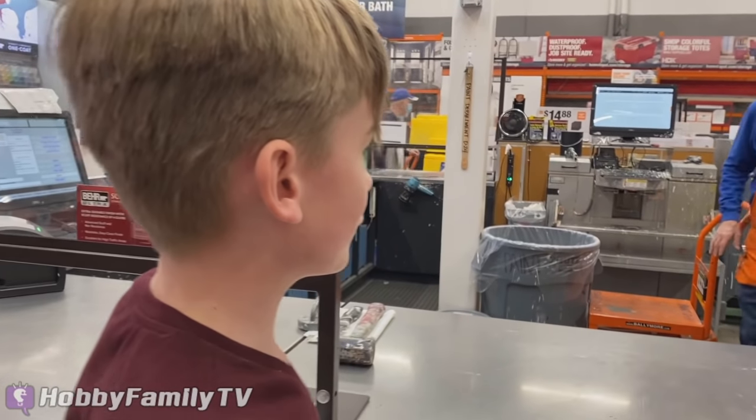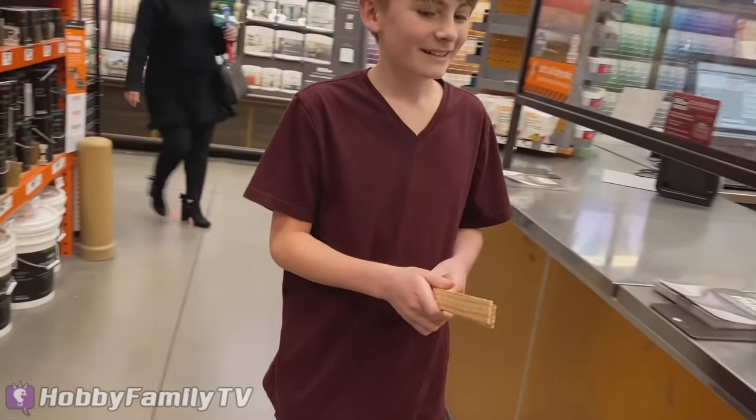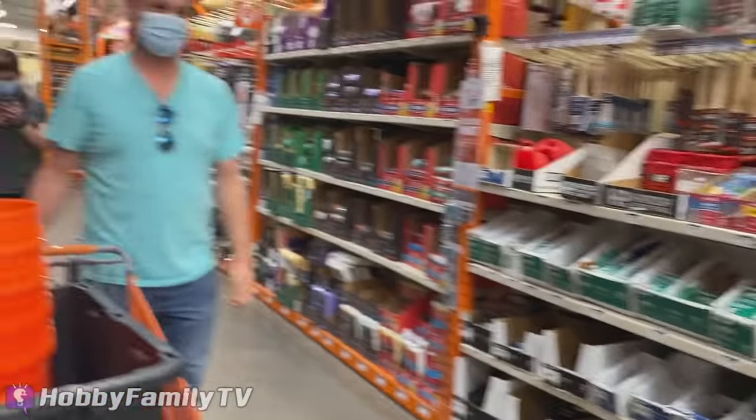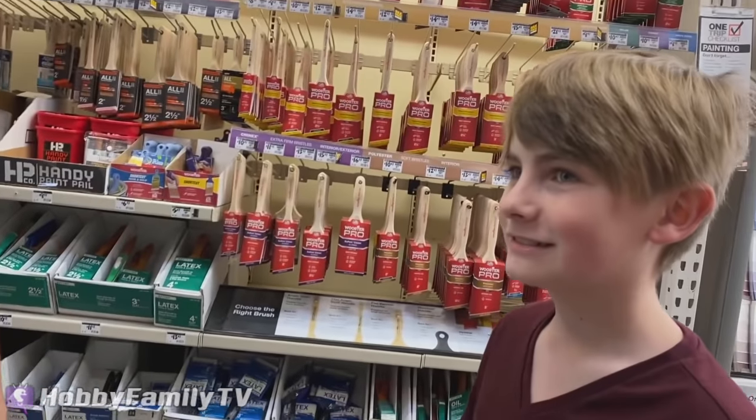Do you guys have any free stir sticks that we could use? Stir sticks? Thank you. You betcha. All right, thank you. I asked a guy for free stir sticks. Hey, that was smart.